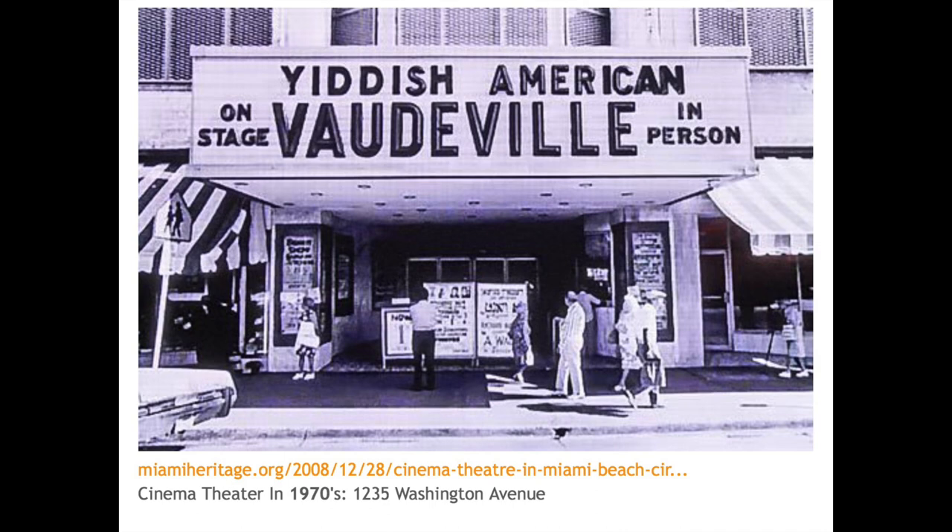Two things happened to the people who were living here. One, by the 1980s and 90s, they were passing away in large numbers because of their age. And two, as the economic revitalization of the city—particularly in South Beach—progressed, there was a large increase in the cost of living and the people could no longer afford to live here. There was some subsidized housing built, but not enough to accommodate most of the people.